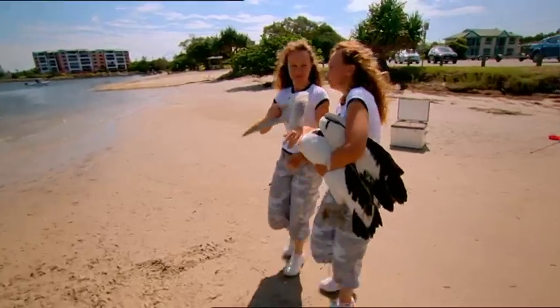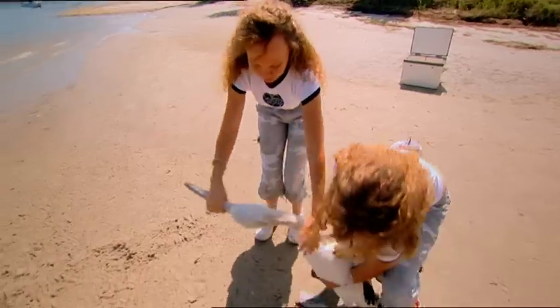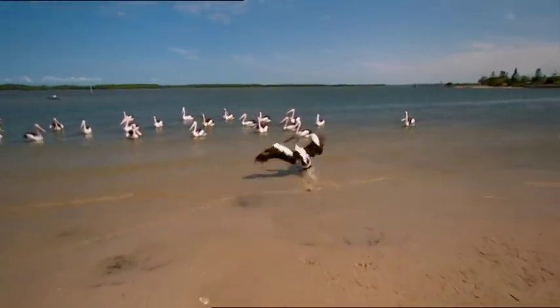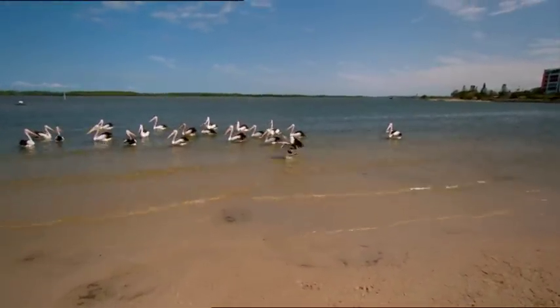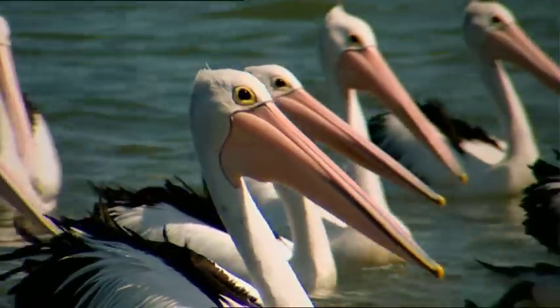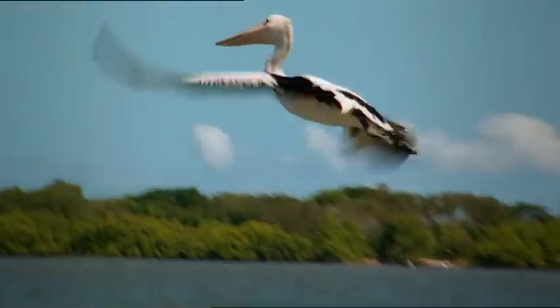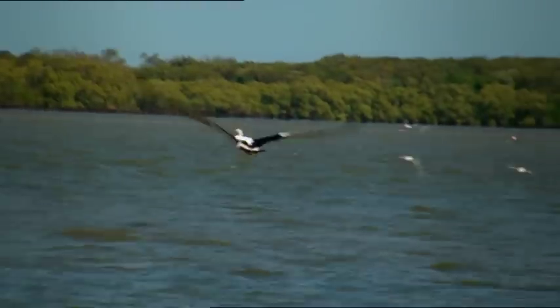Good luck, little girl. Good luck, darling. There you go, darling — she goes, she's running! Look at that — she's picking up speed. She's happy. Now she'll get to have a bath. It's a good feeling to see her go again. Woohoo! She's happy. Oh look, she's flying! Wow — look at her fly!